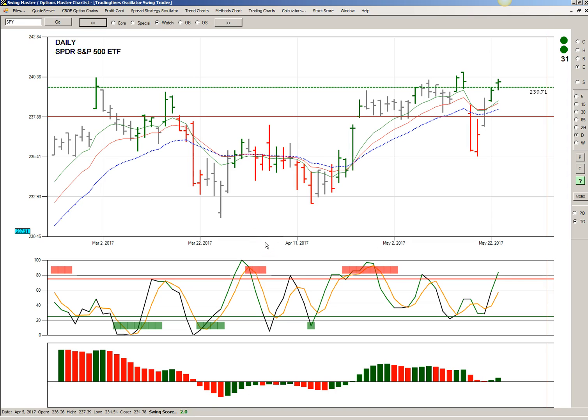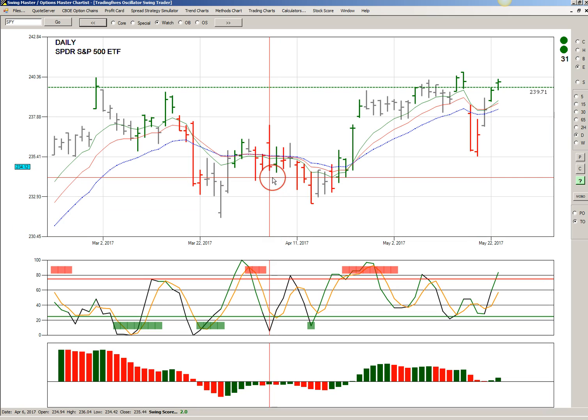This is Tuesday, May 23rd, and we're going to look at three ETFs — the SPY, GLD, and USO — for an update on their swing trade status.